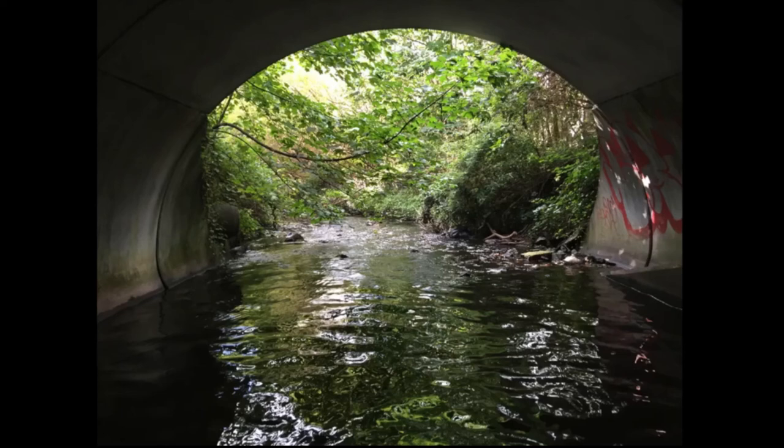In the following clip, the section of river to be culverted is shown in a series of photographs taken from river level.